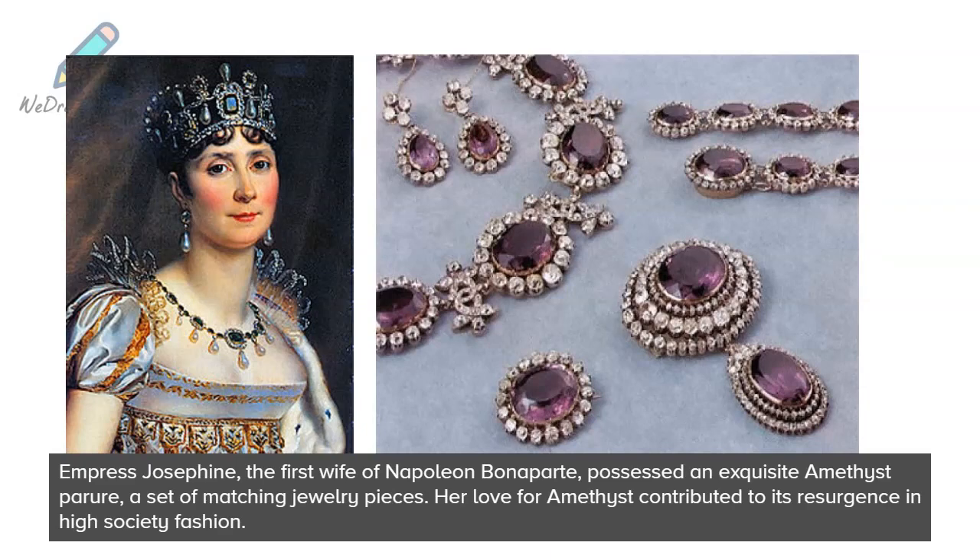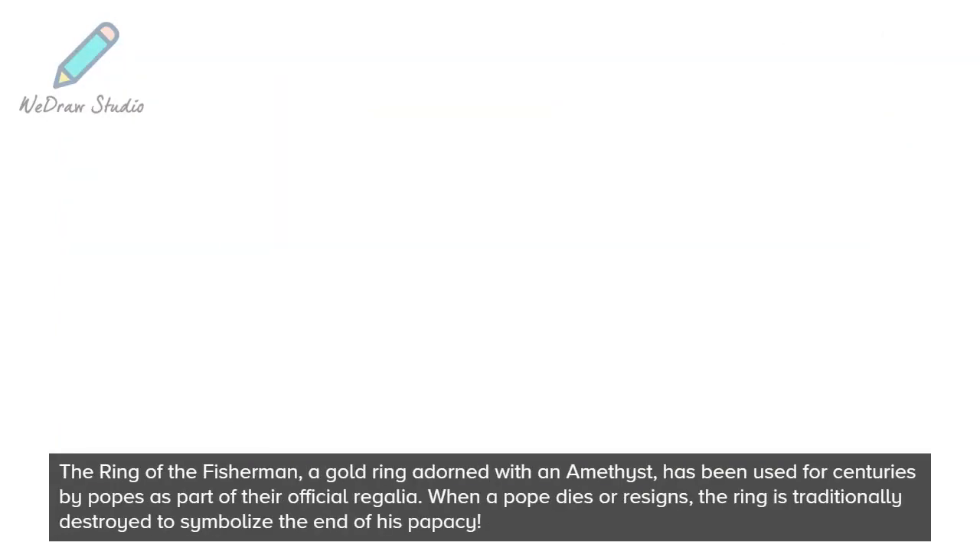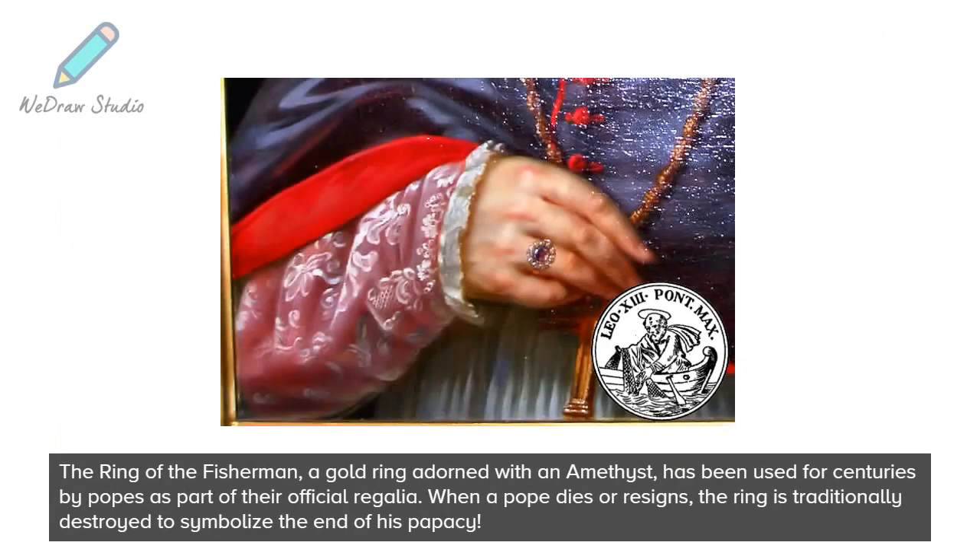Empress Josephine, the first wife of Napoleon Bonaparte, possessed an exquisite amethyst parure — a set of matching jewelry pieces. Her love for amethyst contributed to its resurgence in high-society fashion. The Ring of the Fisherman, a gold ring adorned with an amethyst, has been used for centuries by popes as part of their official regalia.